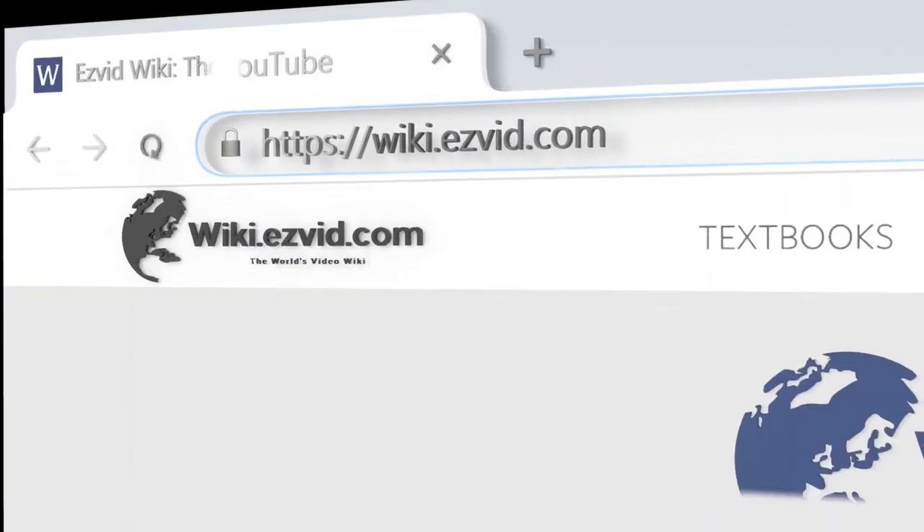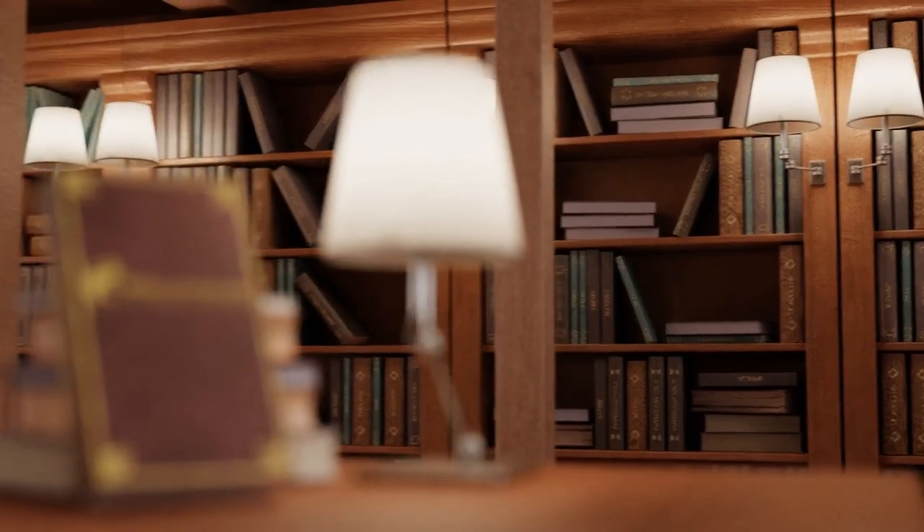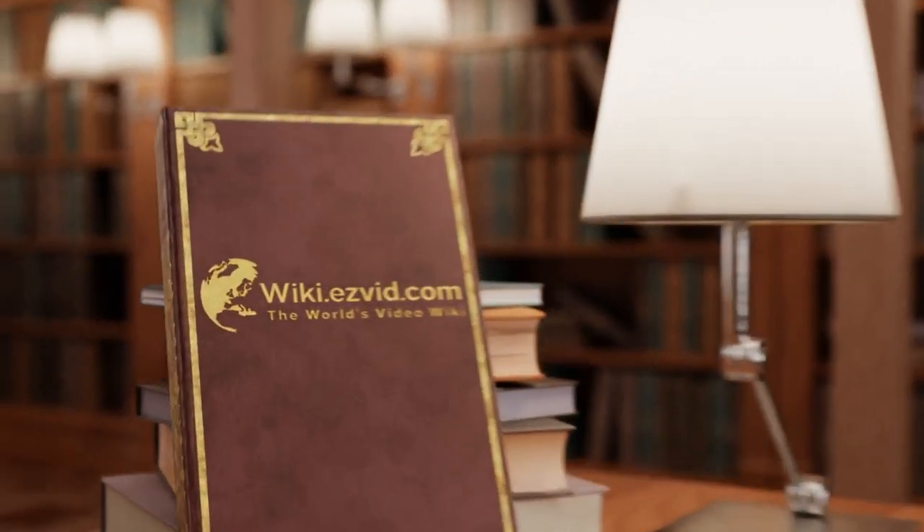Our newest choices can only be seen at wiki.easyvid.com. Go there now and search for bifold doors, or simply click beneath this video.